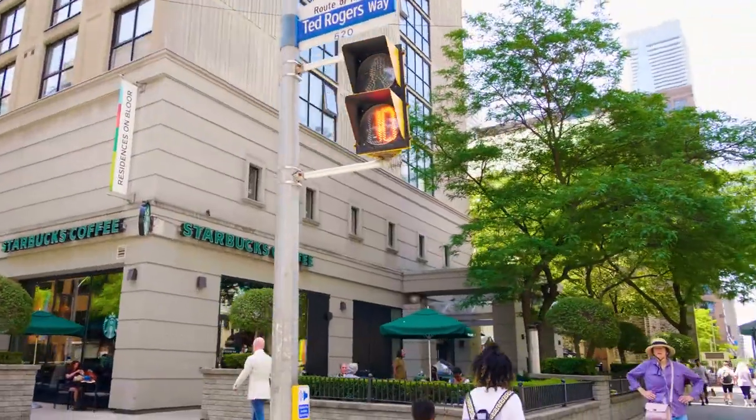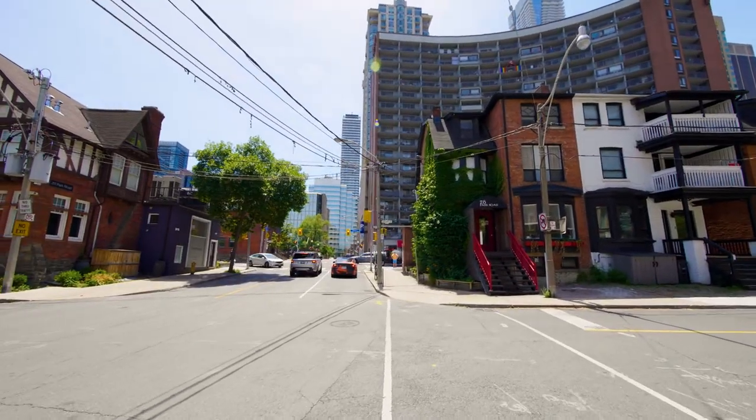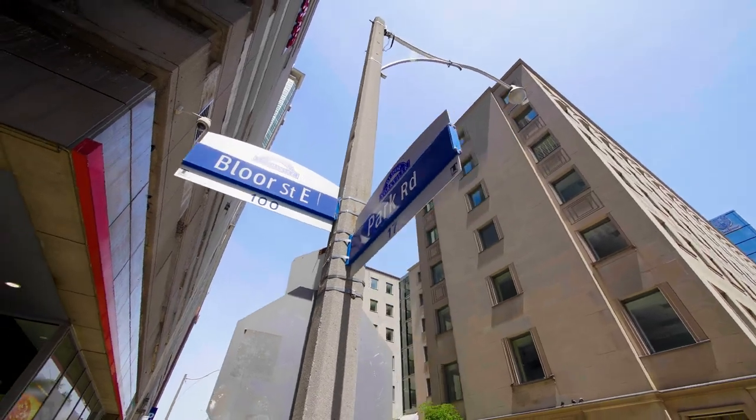Experience the glamour and vibrancy of living in the heart of downtown at one of the city's most prestigious addresses, the residences of 8 Park Road, Yorkville.